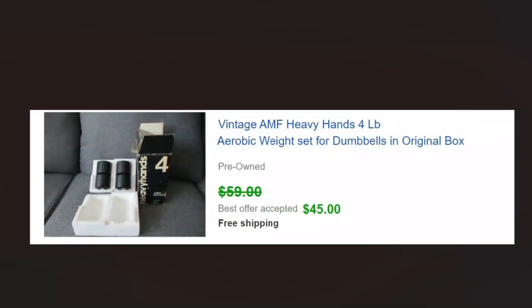Whenever we see name-brand workout gear, we take a look at it. I'd never even seen these before, but when I saw them I said, what is that? We looked them up and evidently they sell pretty well, so we got 45 dollars for those.